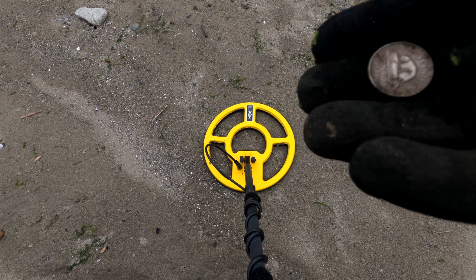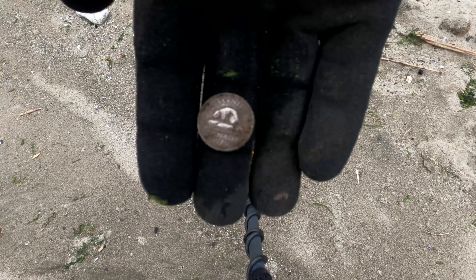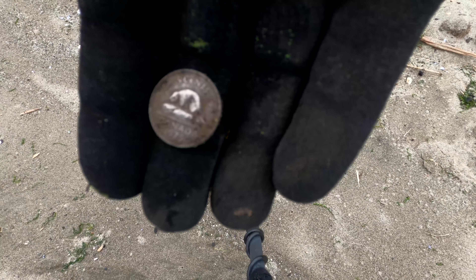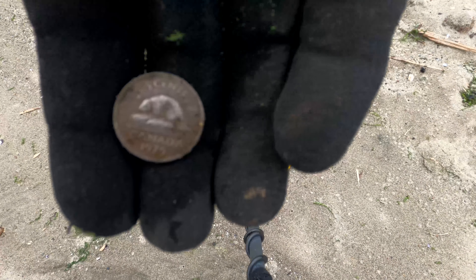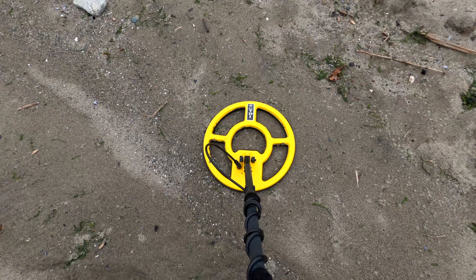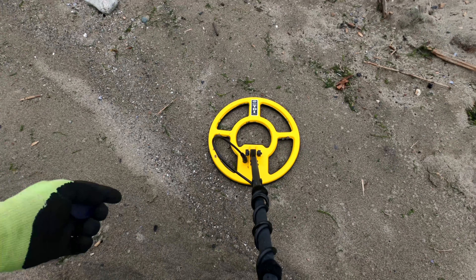Just want to show you — I found a 1975 nickel, first one, with the beaver on it. Pretty cool. Put it away in my little container.